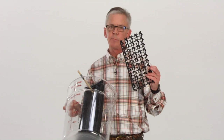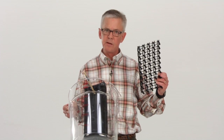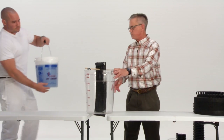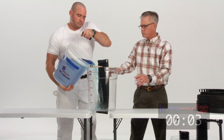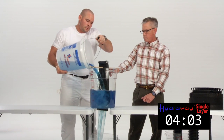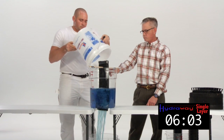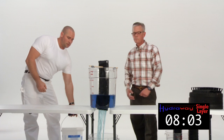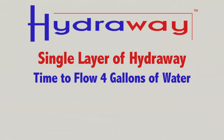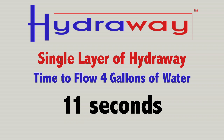Understand that the Hydraway drainage system has over 75% open space for water intake. As you can see, the Hydraway drainage system outperforms the standard four-inch perforated pipe.